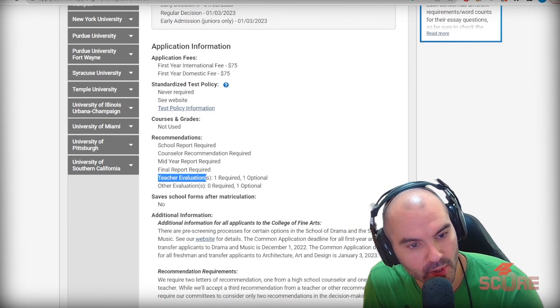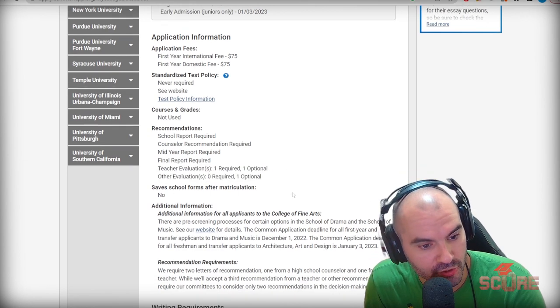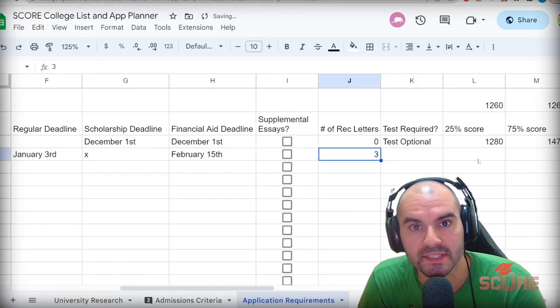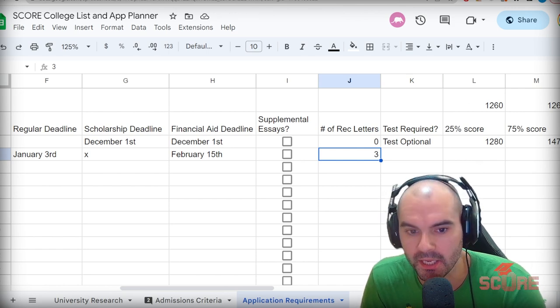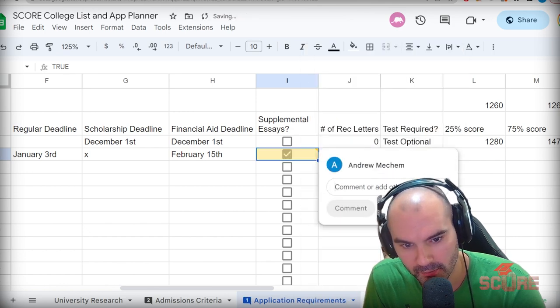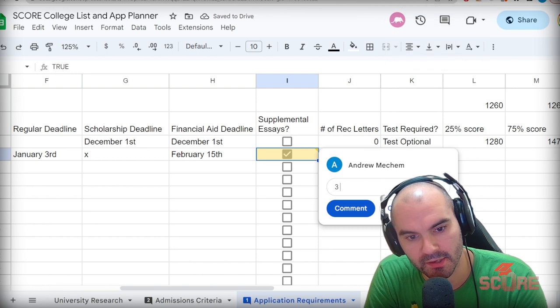Going to Common App — teacher evaluations: one required and one optional, and other evaluations: one optional. So that means there are potentially three letters total. Any time we have the option to send them, we should send them — we always want to send the maximum number of things on our applications. There is a writing supplement with three supplementals. Make a comment and note what those prompts might be, or just note that there are three supplementals, so you know what you need to get done.